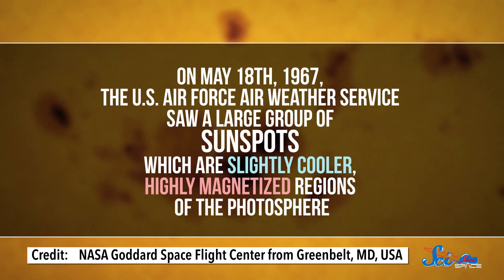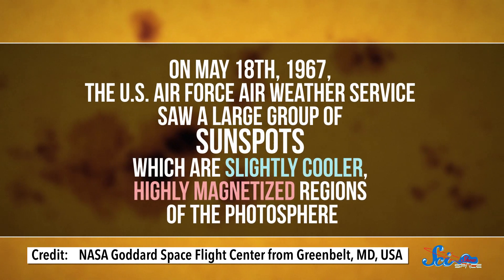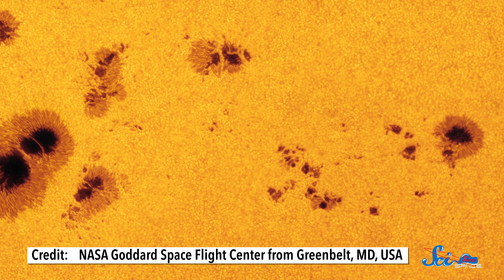On May 18th, 1967, the US Air Force Air Weather Service saw a large group of sunspots, which are slightly cooler, highly magnetized regions of the photosphere. Sunspots are one of the first signs that a solar storm is brewing, and this looked like it was going to be a big one.